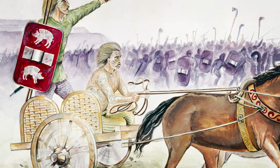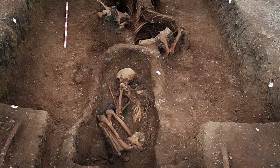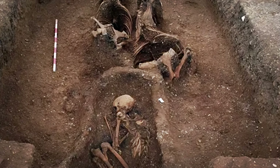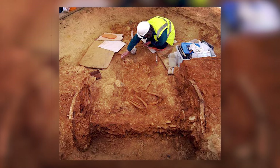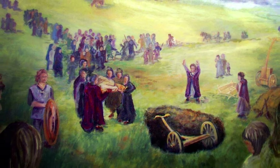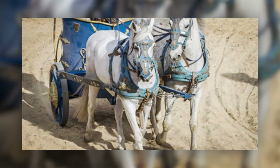Interestingly, despite the martial appearance of the burial with its chariot and shield, archaeological evidence suggested relatively low rates of violent injuries among similar communities. This paradox led researchers to theorize that symbolic weaponry may have served more as a deterrent than as implements of actual combat, contributing to a community ethos of posturing and diplomacy rather than frequent conflict.